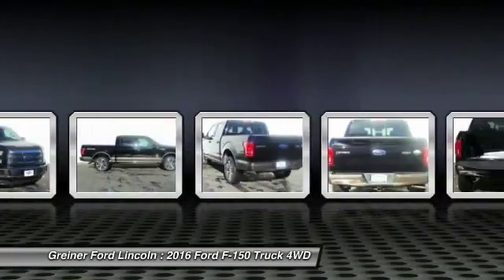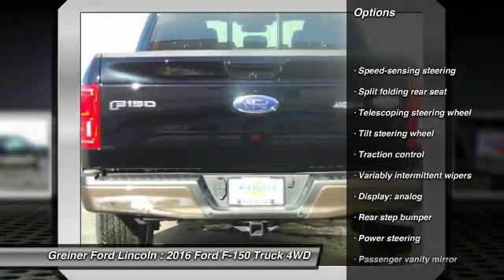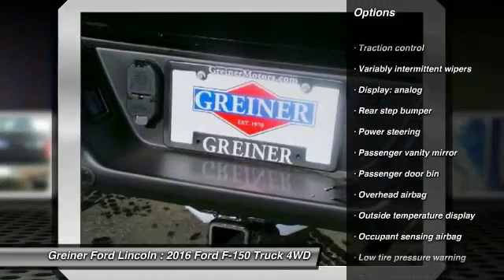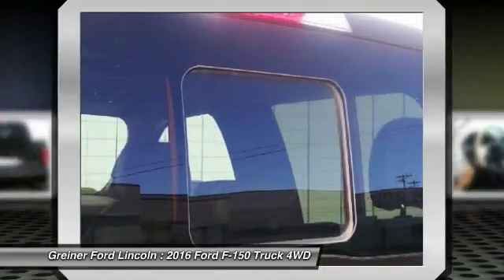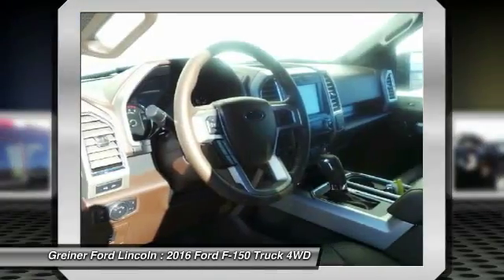Here are some of this vehicle's great options: traction control, dual airbags, front air conditioning, power steering, four-wheel disc brakes, electronic stability control, tachometer, tilt steering wheel, passenger vanity mirror, low tire pressure warning.